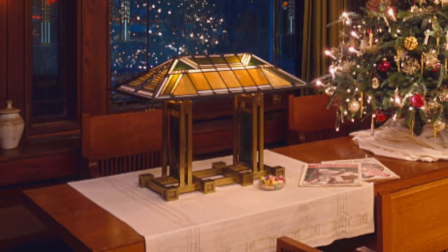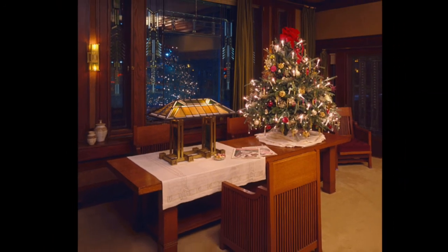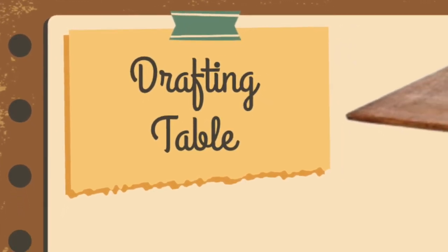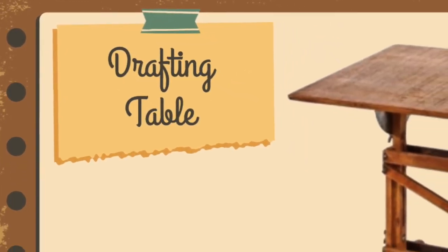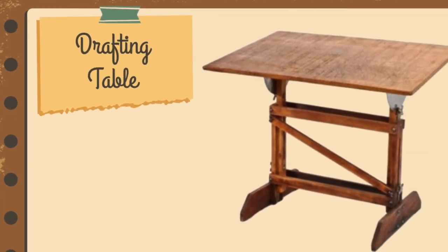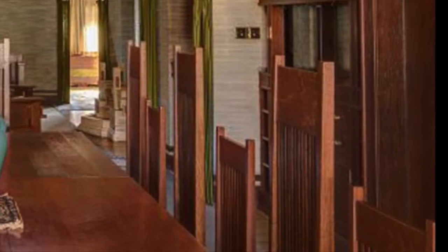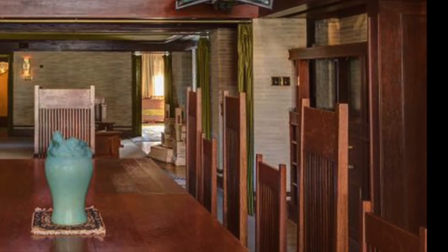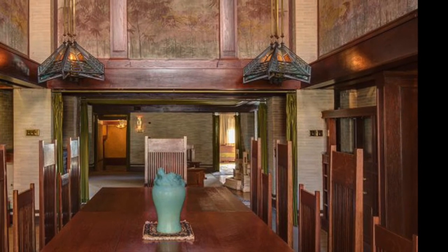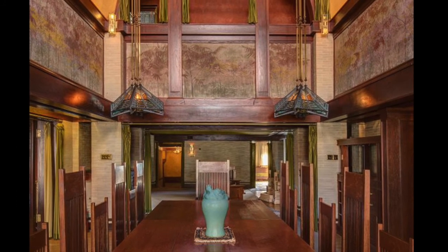While walking through Christie's, a private owner sold Governor Thompson the drafting table used by Wright in the construction of the house for $20,000. Thompson was also successful in purchasing four dining room chairs — two tall-back and two low-back — which were in the holdings of a family in Colorado. It is believed the Thomas family may have sold these to the Colorado family.